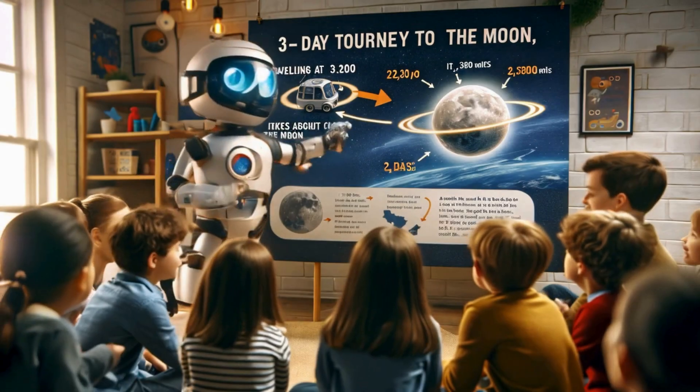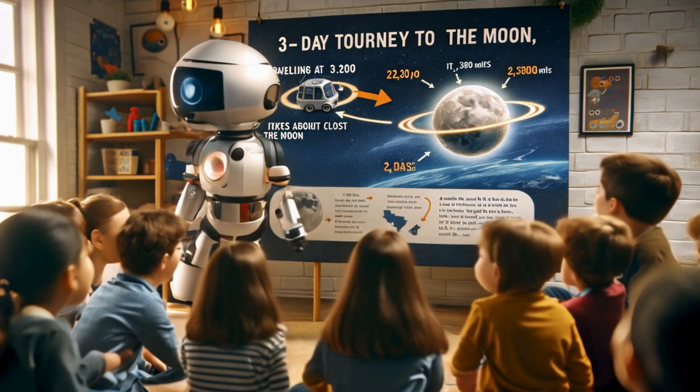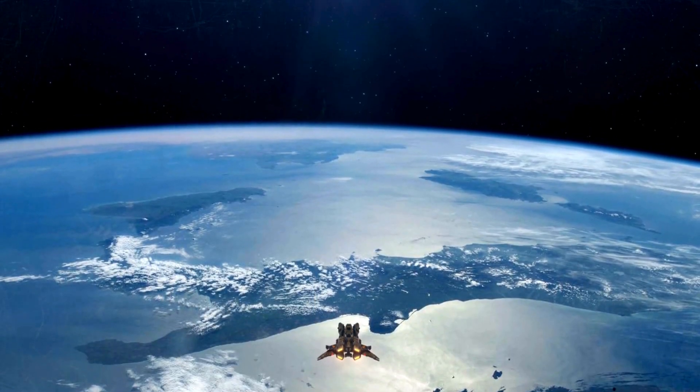He adds, 'Traveling at this speed, it takes about three days to get close to the moon's orbit. Imagine a three-day long road trip, but through space.'